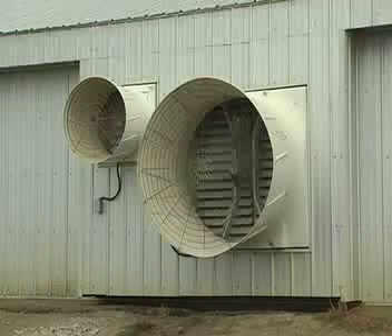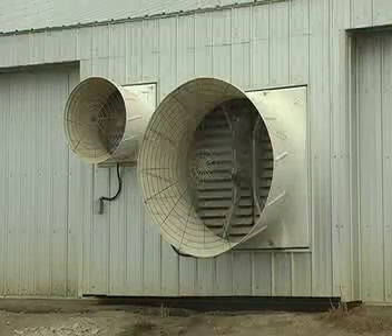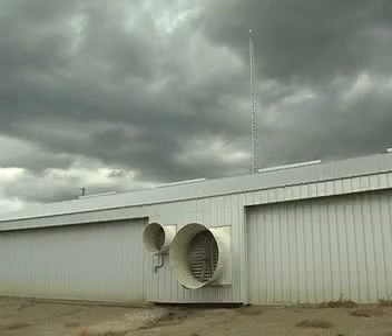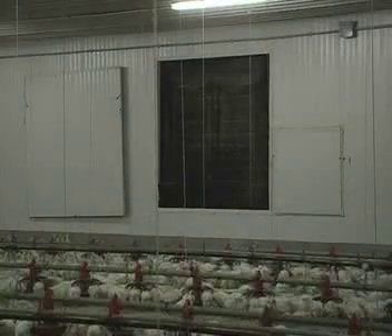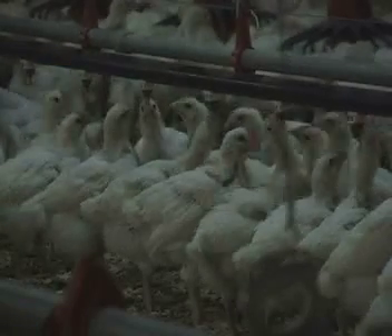Proper ventilation is crucial to maintaining a healthy, productive flock by providing clean air and keeping the litter dry. It is important to remove dust and control carbon dioxide and ammonia levels. Light traps are used to control the interior light environment by blocking any outside light. While they are young, birds are exposed to short days, approximately eight hours in length.